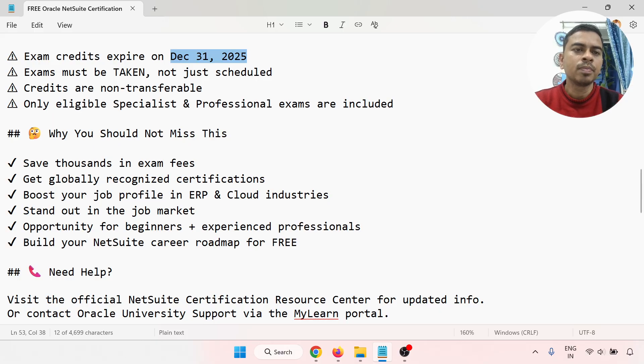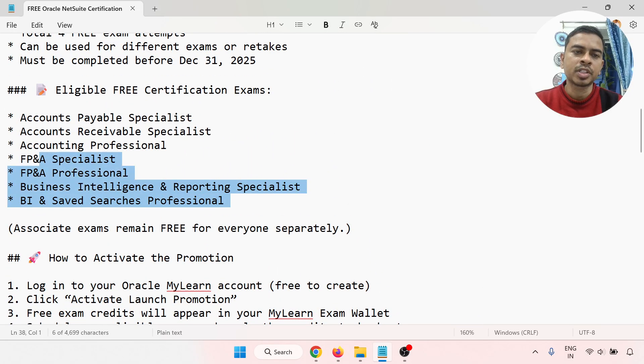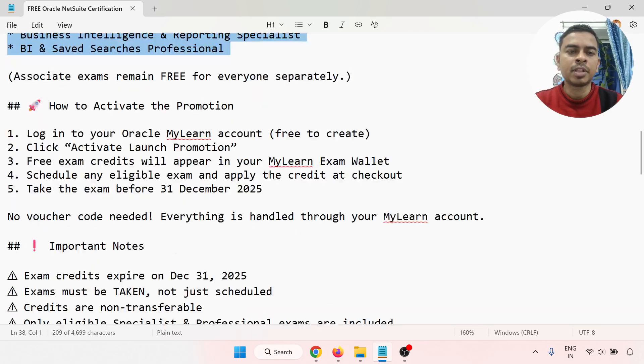Exams must be taken, not just scheduled. Credits are not transferable and only eligible specialist and professional exams are included. I've already given you the list of available specialist and professional exams.